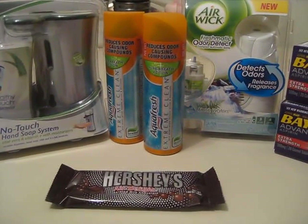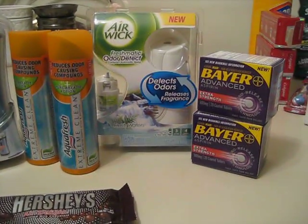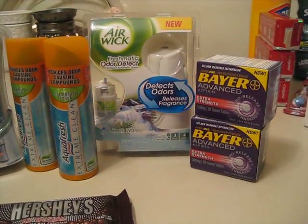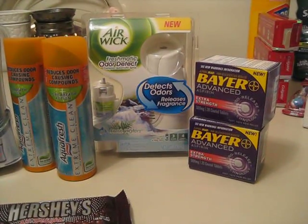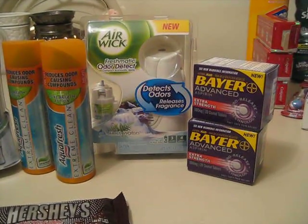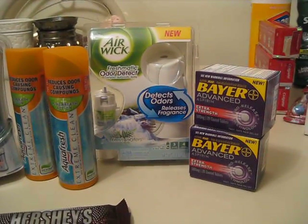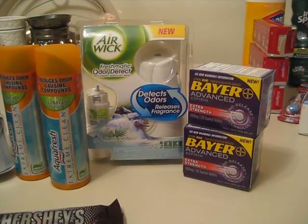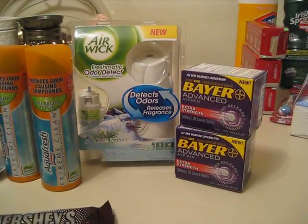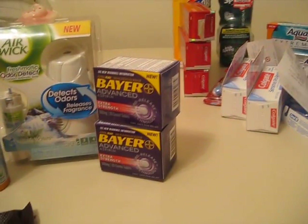My eyes are zooming into the Bayer Aspirin right now. That was on sale at Rite Aid for $2.99, and I had a $1.50 off coupon making it $1.50. I think I also had a $2 off Bayer Aspirin coupon, so that made it $0.99.